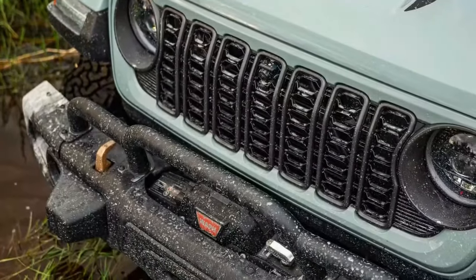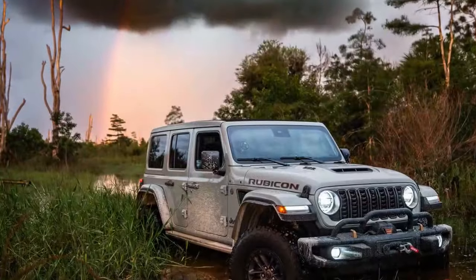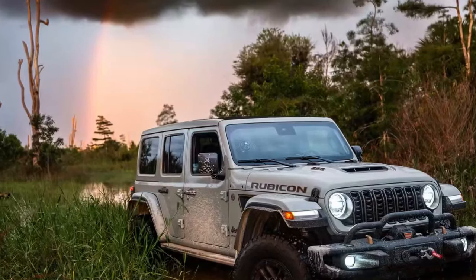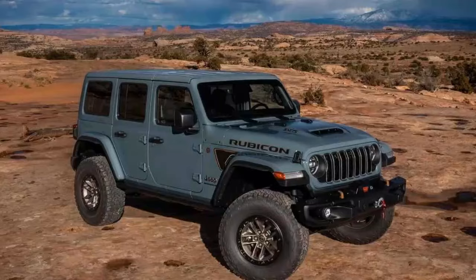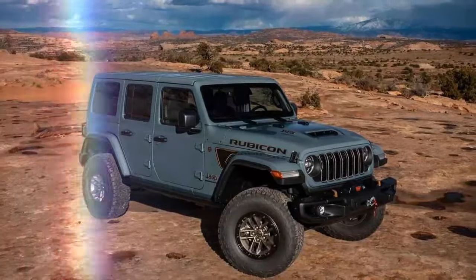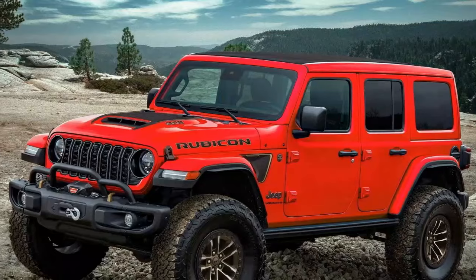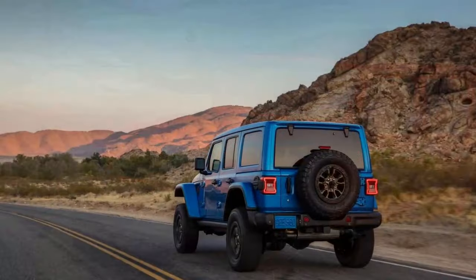The second row of seats was comfortable as well, with three seat belts and enough space for adults, though three adults might get tight. The Sky One-Touch power top was awesome — it's a $3,995 upgrade, but you simply press a button and the roof opens up. It was very cool to be in what was essentially a convertible Jeep for a few days. It was also pretty fast — I got caught in the rain and it closed within 20 seconds.